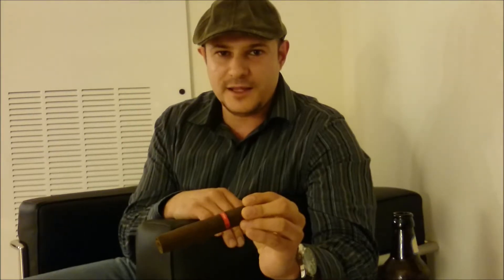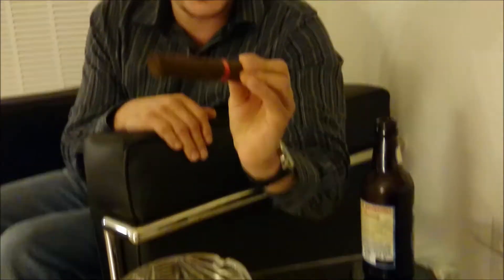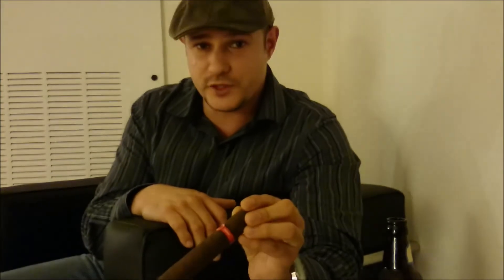We're back with another edition of the Smoking Den. I'm your host, Smoky Dan, and tonight we're going to be taking a look at the newest blend from Tataui, which is the Fausto, Fausto Esteli. Fausto is a splendor, and I'm hoping this cigar lives up to its name.